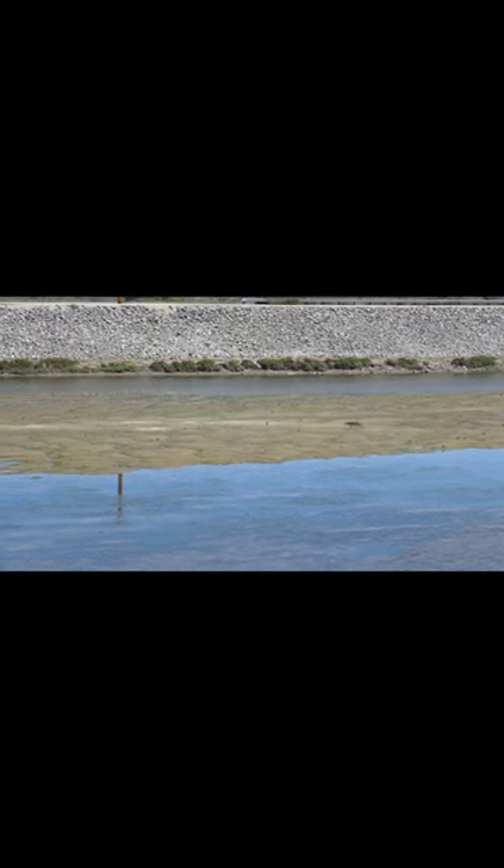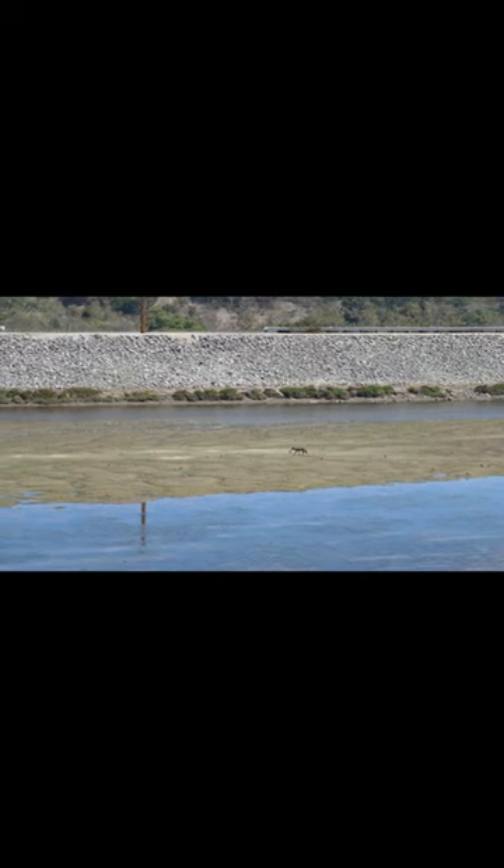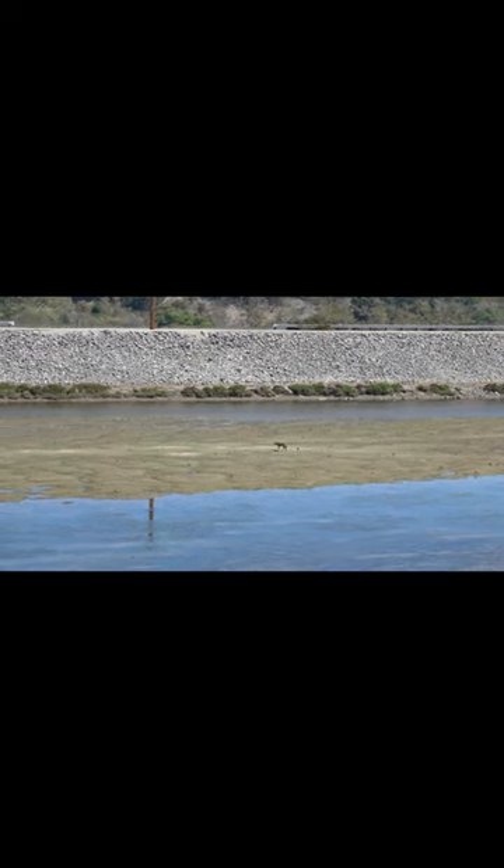Coyote dens can have many twists and turns. Upon entering a coyote den, you will find that it often turns upward at first. This is almost sure to divert water.